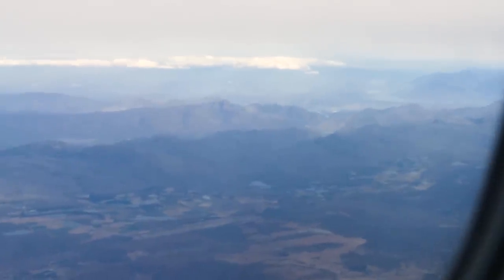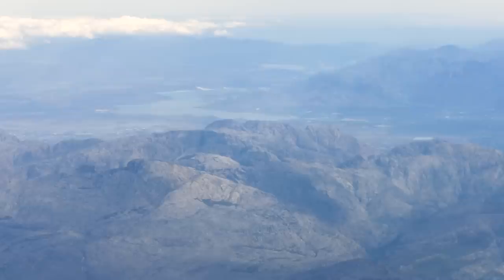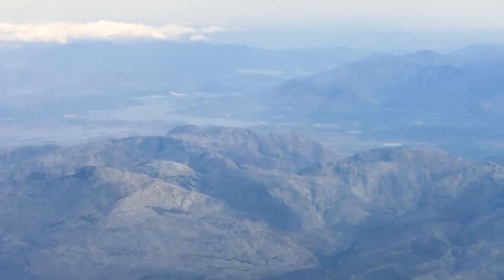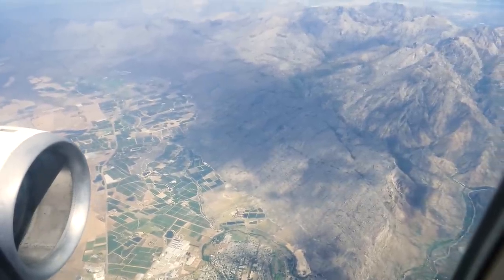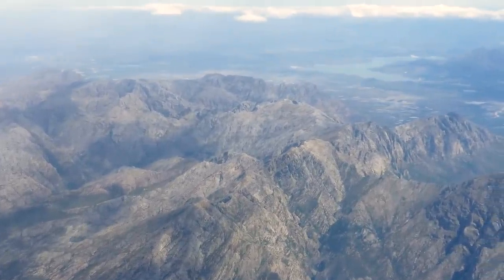We get some fantastic views of the northern and western capes as we descend into Cape Town, just one hour and 50 minutes after we left. This is wine country, and boy is it beautiful. Unfortunately we do approach the airport from the north, so there are no beautiful coastal views for us today, but you can't have everything in life.